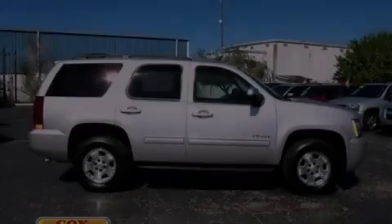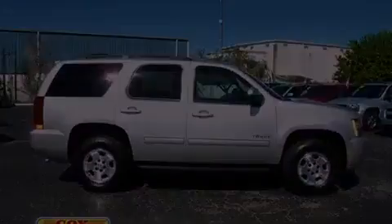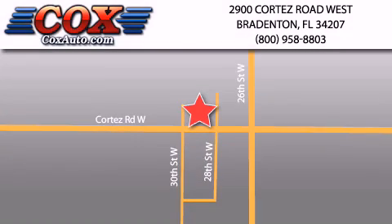Call or visit us right now and arrange your test drive today. Be sure to take advantage of our first-year complimentary basic maintenance on every pre-owned vehicle purchased from Cox Automotive.